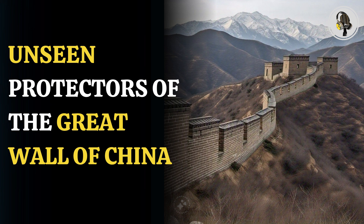Welcome to our podcast, where we uncover the most important and interesting stories for you. In this episode, we'll discuss how living organisms have quietly preserved the Great Wall of China for centuries.